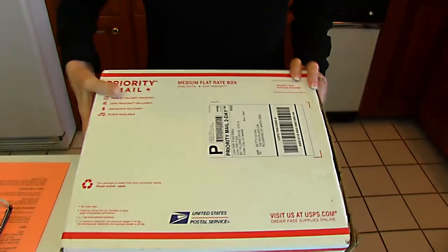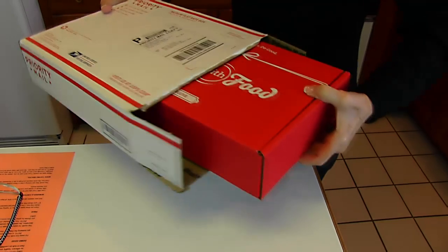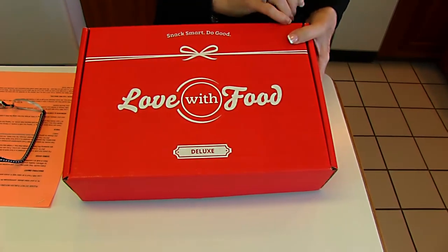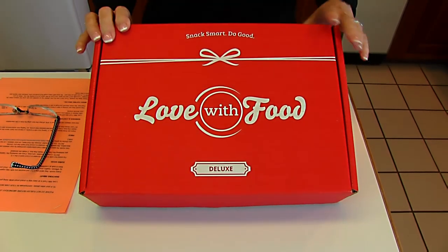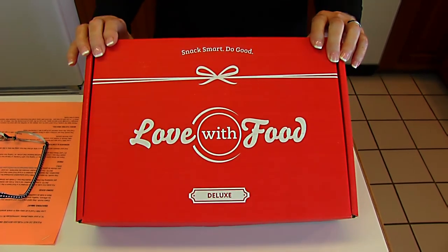I got this box in the mail yesterday, and I just unglued the ends so I could open it, and that's as far as I've gotten. I've taken this out just to look at the outside, but this is a box that's labeled Love with Food, and you'll see the word Deluxe down here. This is an easy way for me to sample some organic and healthy snacks that are natural without buying large portions — these are just sample sizes in here. If you like them, you might want to buy them in bulk, which you can do at their website. I will be putting the website address in the description below. It's basically lovewithfood.com, and there's a link to subscribe in case you are interested in some of these foods and want to try them out.